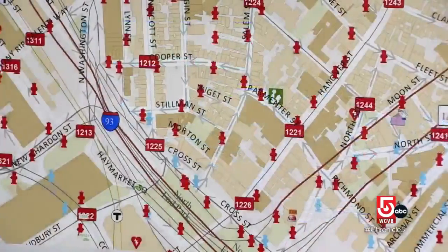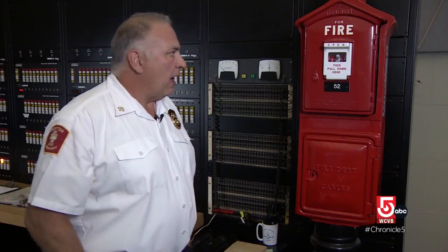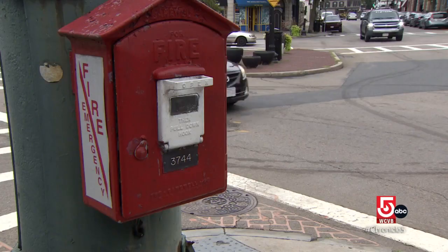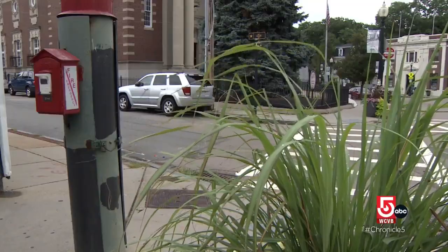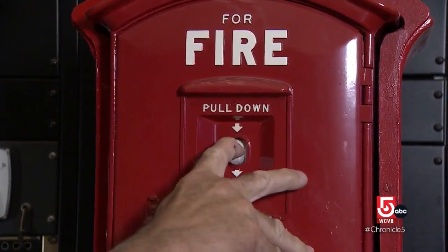There have been calls to retire the old fire boxes. Many cities have done so already, but Deputy Chief James Hoare says that even in a world filled with cell phones, the old system still has its place. No language barrier, no location confusion, and no delay. Pull the hook and help is there within four minutes.